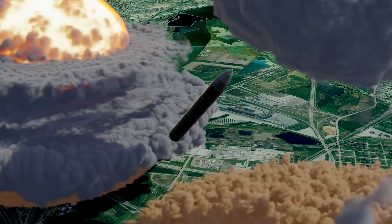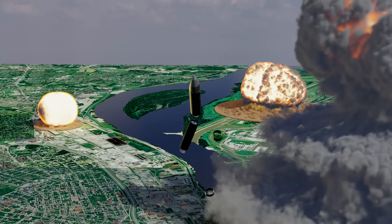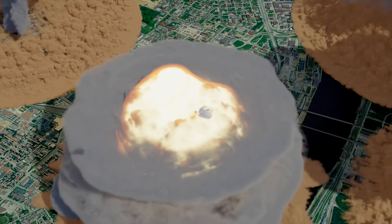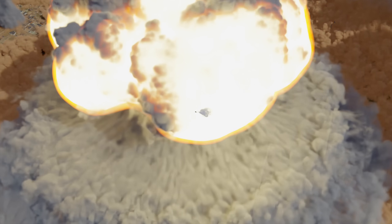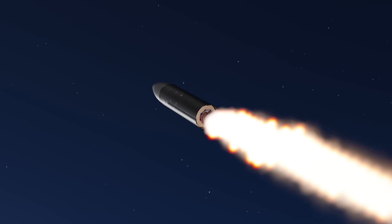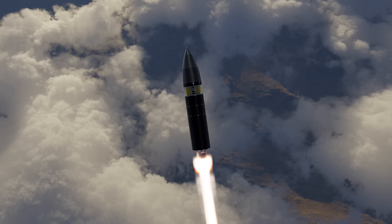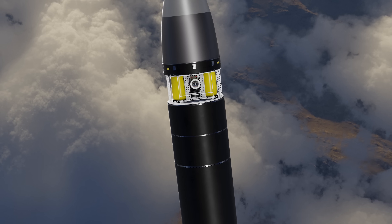After the first stage motor expends its fuel, an explosive charge in the first interstage detonates, separating the first stage from the missile, and the second stage motor ignites. The 18-foot-long second-stage motor, manufactured by Aerojet, weighed 60,000 pounds and propelled the missile to an altitude of 190,000 feet. At T plus 75 seconds, under direction from the missile's guidance system, the second stage motor begins its second roll maneuver toward its target — the capital of Russia.